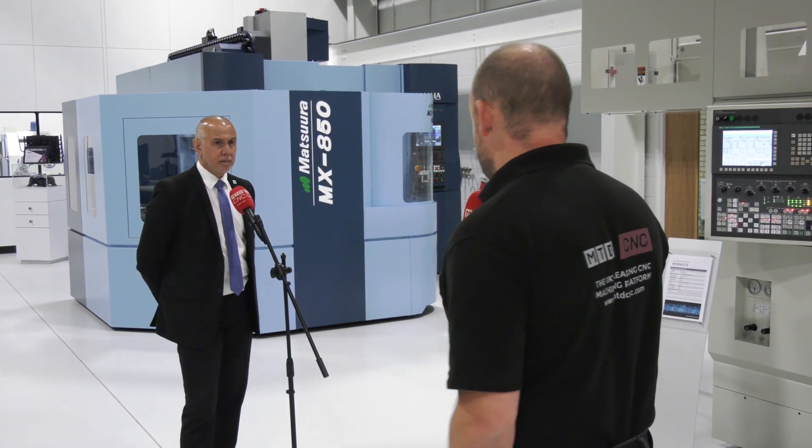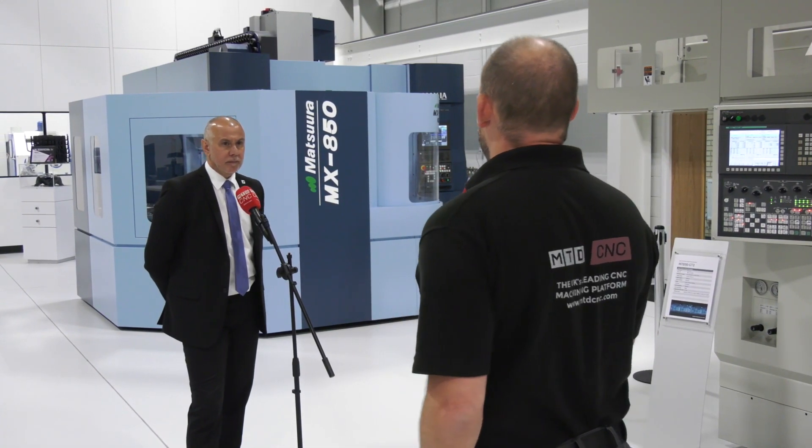We're here at Matsura's headquarters in Colville, talking about the Step Up campaign that Matsura are currently doing. Specifically, we're looking at one of the machines involved in that campaign — the MX850 from Matsura. Why would someone want to step up to a machine like this?